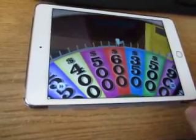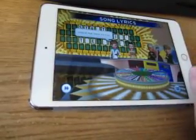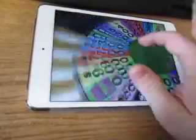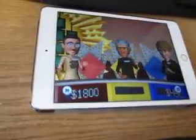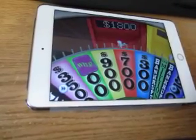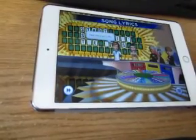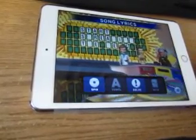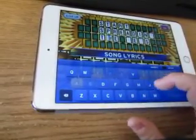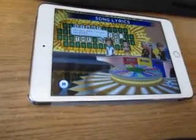It's going to be $600. Let's go for an S — and we have three of them. I'll spin, and it's going to be $700. I'd like an R, please. There are two of them. I think I'm going to go ahead and solve it: Start Spreading the News. That'll take me up to $8,600.